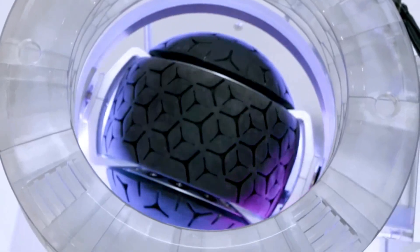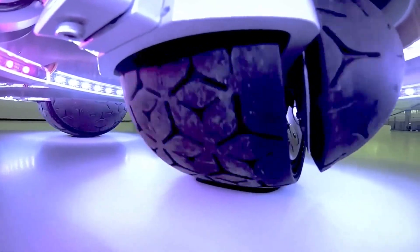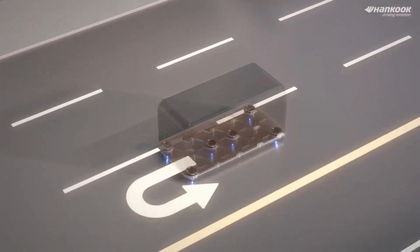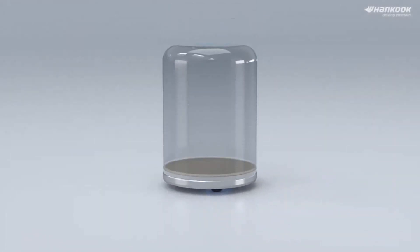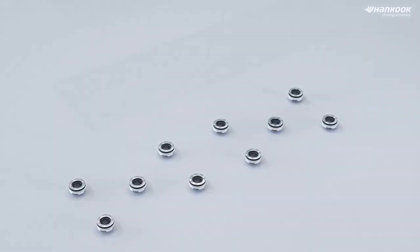In addition to their innovative wheel design, the company is also actively working on a pod transport platform. This platform aims to revolutionize space utilization by enabling buses and similar vehicles to fit into pullouts, maximizing efficiency. According to the company, the usability and expandability of Wheelbots are limitless.